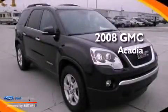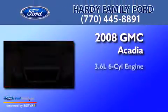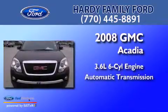This is a 2008 GMC Acadia. It has a 3.6-liter, six-cylinder engine and an automatic transmission.